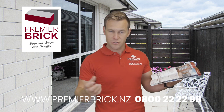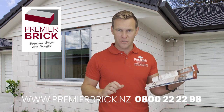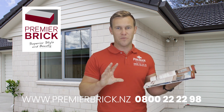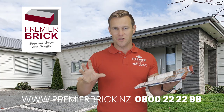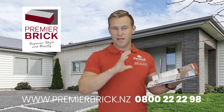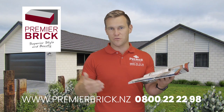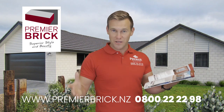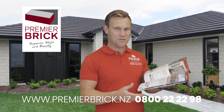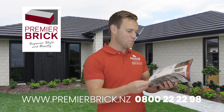We've talked about the courier sample service and the address list — please ask us for an address list so you can go for a drive around and look at your neighbourhood. Also, get to one of our display rooms if you can — we have three display centres: one in Hamilton, one in Auckland, and one in Tauranga. You can call us on 0800 22 22 98 or visit www.premierbrick.nz.